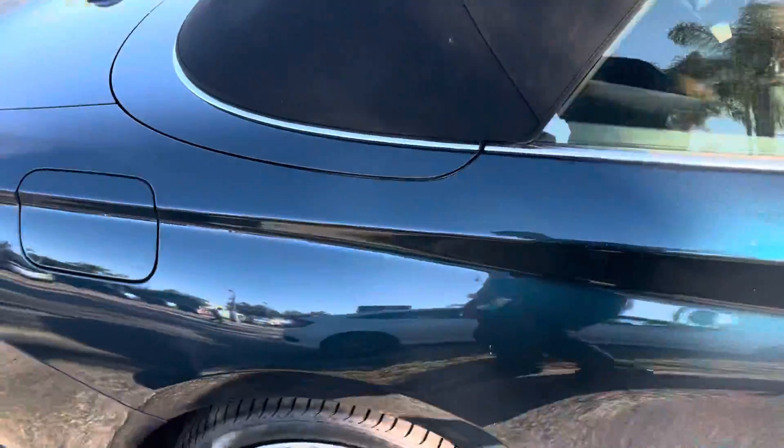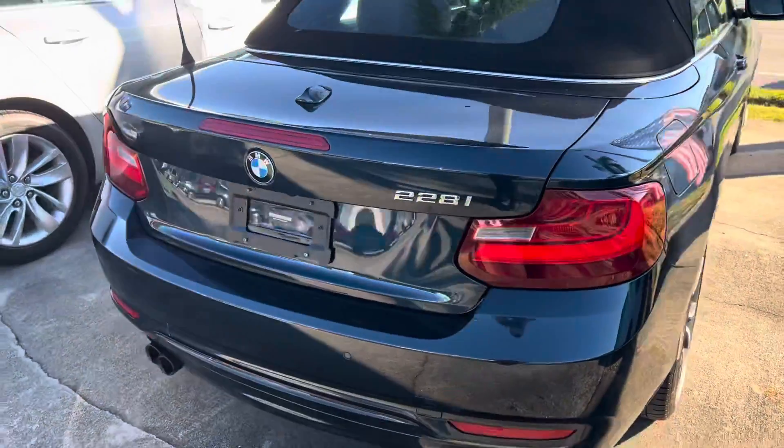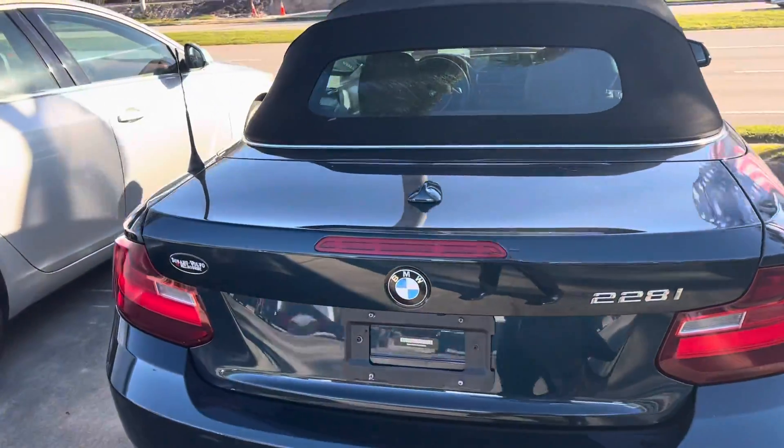Everything else is pretty clean on the vehicle. Let me know if you wanted to see something else, or for me to slow down, or anything like that. Thank you.